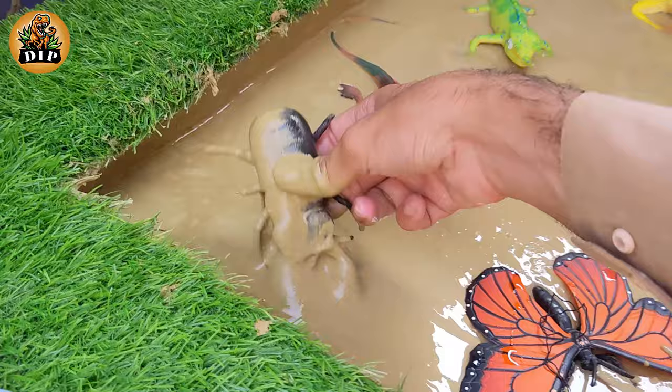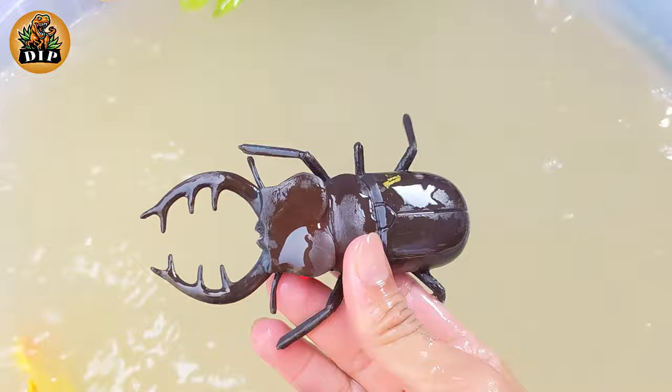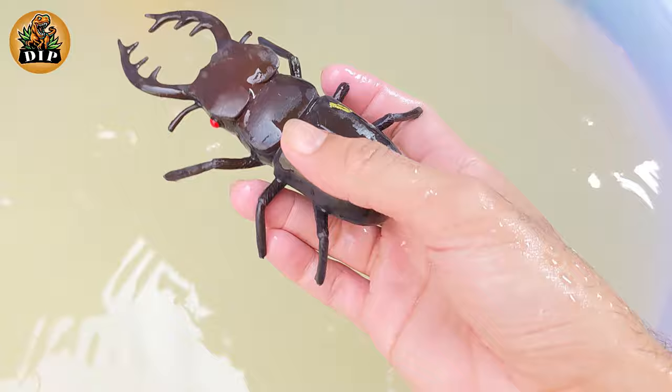The next animal is beetle. Adult beetles have two sets of wings. Female beetles usually lay dozens or hundreds of eggs. Most beetles only live for a year.